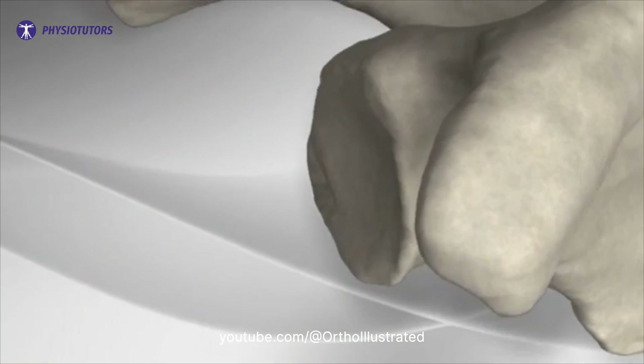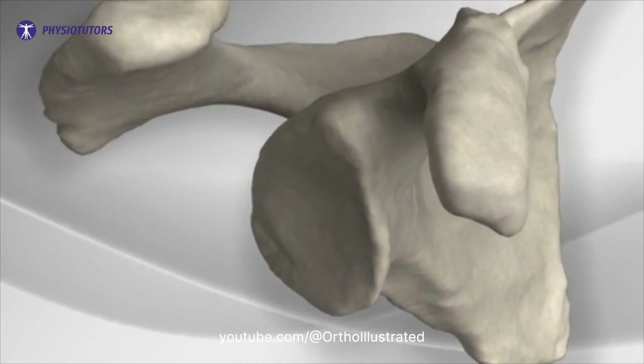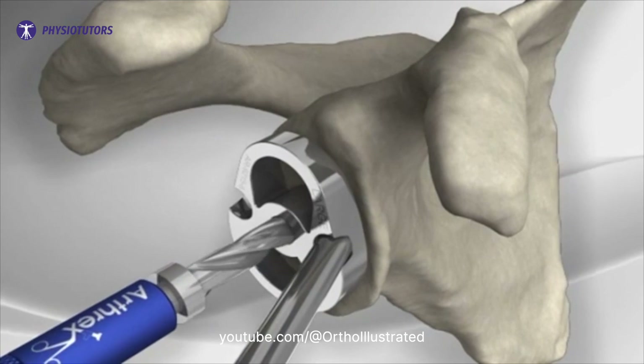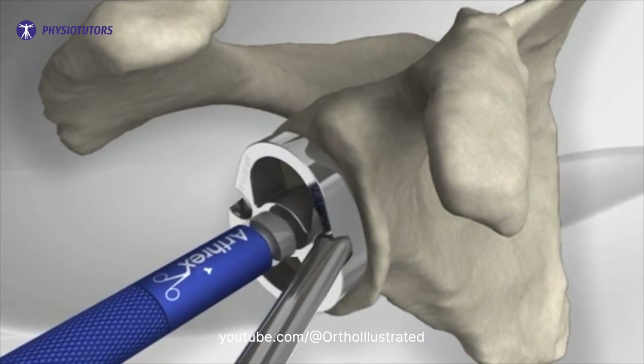Total joint replacement becomes an option when symptoms and loss of function progress. Rotator cuff tendon tears, severe fractures and rheumatoid disease can also lead to a replacement.